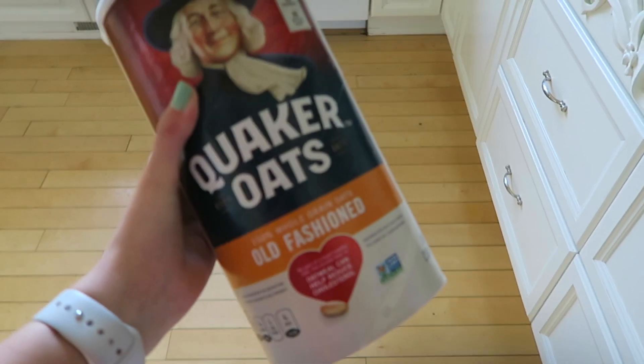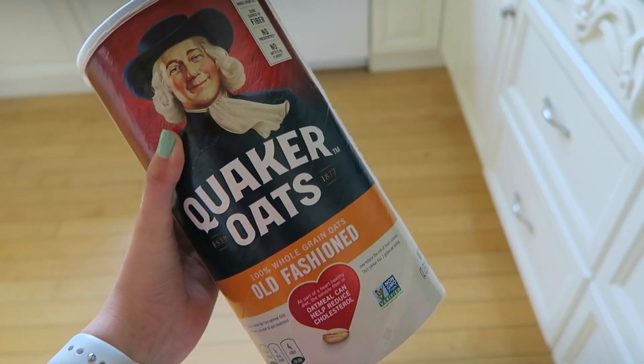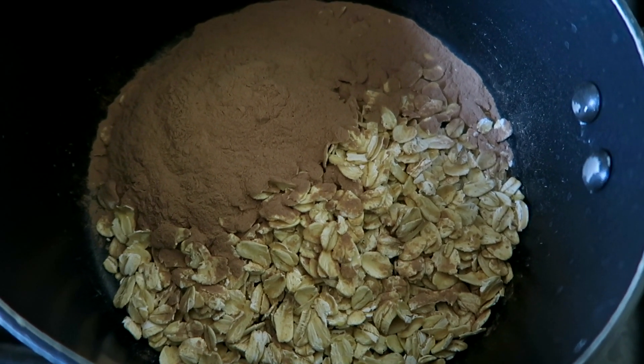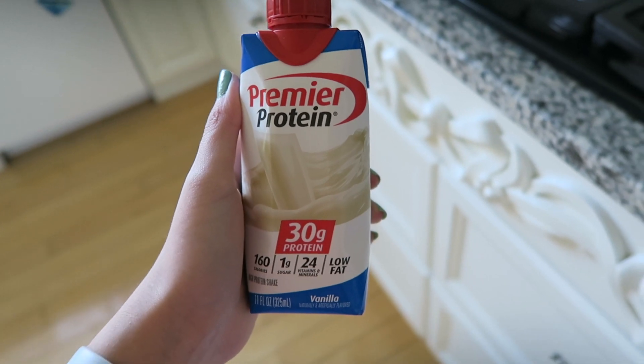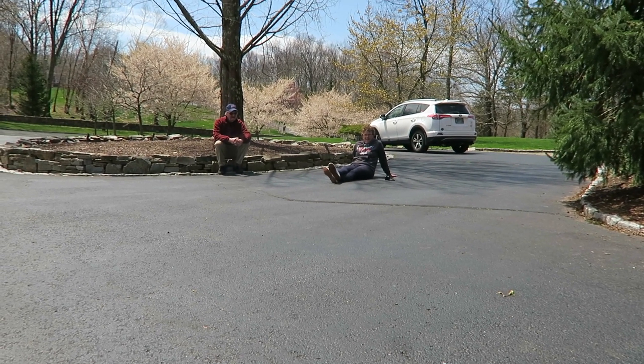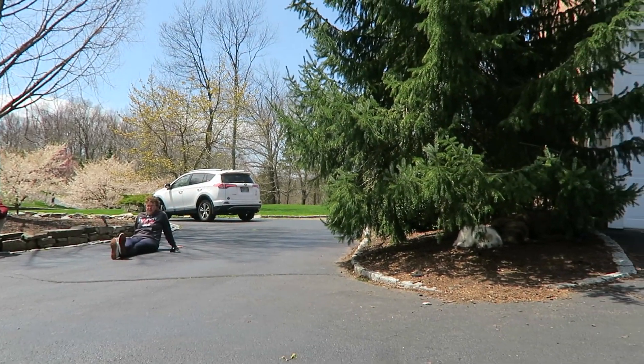For breakfast today I made myself protein oats — just a little bit of oats with chocolate protein powder, because it keeps me more filled throughout the day, and I used Premier Protein to cook it in. Then my grandparents came and sat far away to meet our new dog.